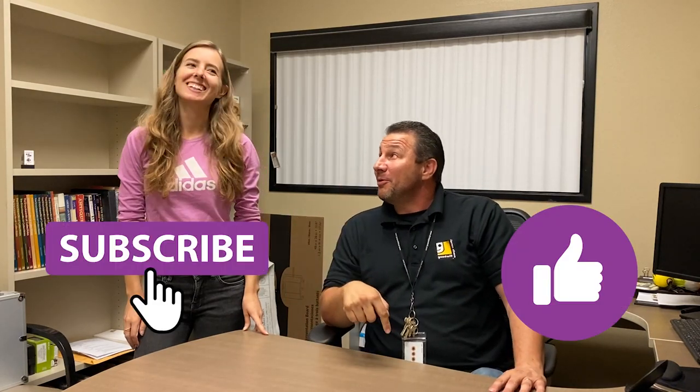All right everybody, that's going to be it for today. Karina says goodbye, I say goodbye too. Karina also says smash and hit the like button. Bye-bye everyone, thank you!